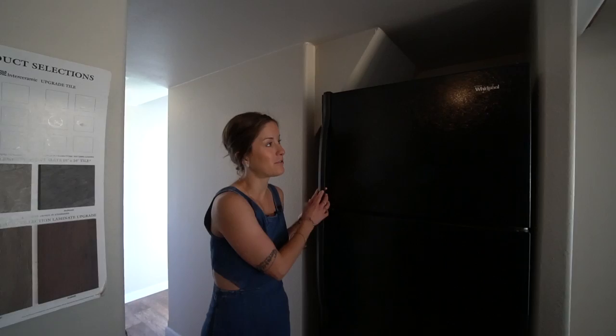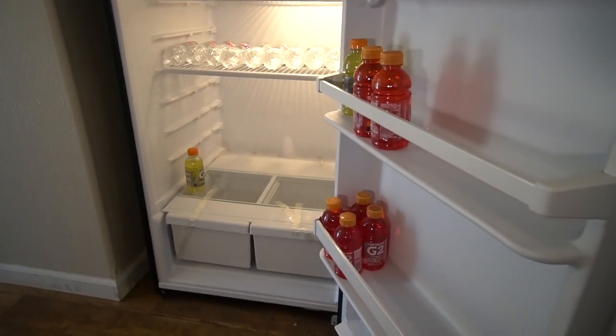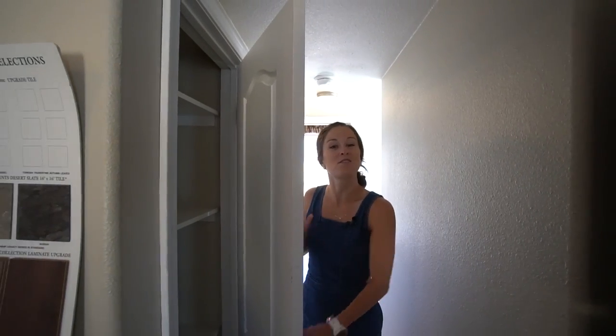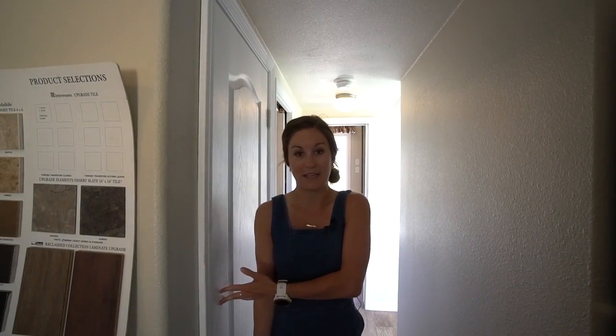Moving towards the bedroom, right here we have a full size freezer and fridge, just like in a regular large house. And then you have your pantry space, which is also full size. I feel like they did a really good job of making the essentials full size, which is a requirement for a tiny home.